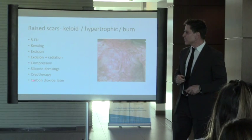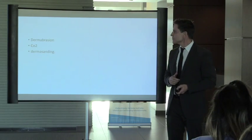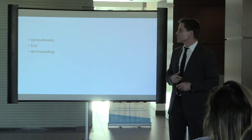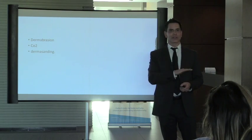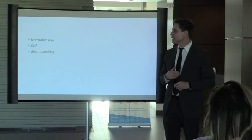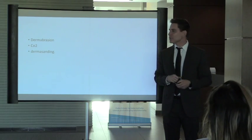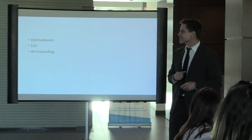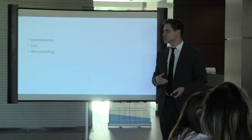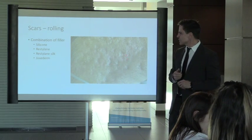We can use CO2 laser to help flatten the scar. For raised scars, dermabrasion — mechanically debriding the top — works great if it's not a keloid; we'd never do it on a keloid. After a surgical scar, CO2 can burn down the top. Dermasanding is like dermabrasion but uses autoclaved or sterilized sandpaper instead of a machine.